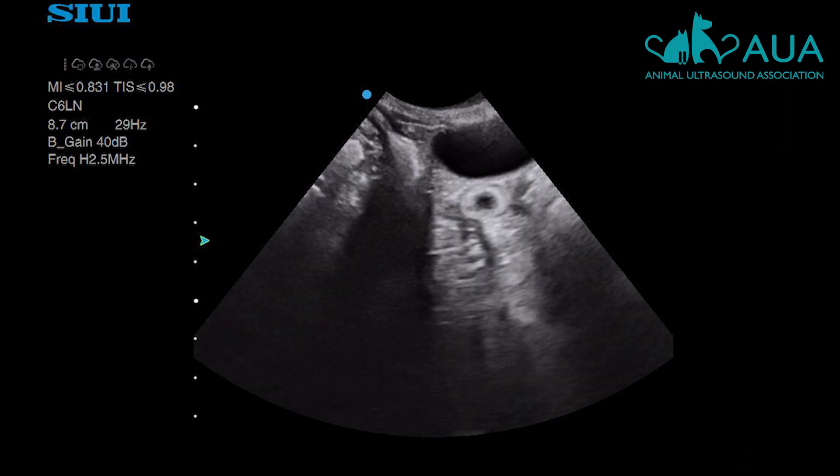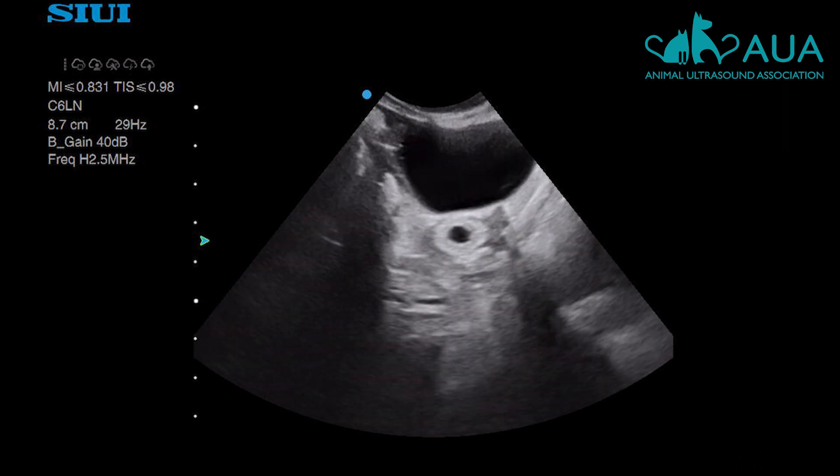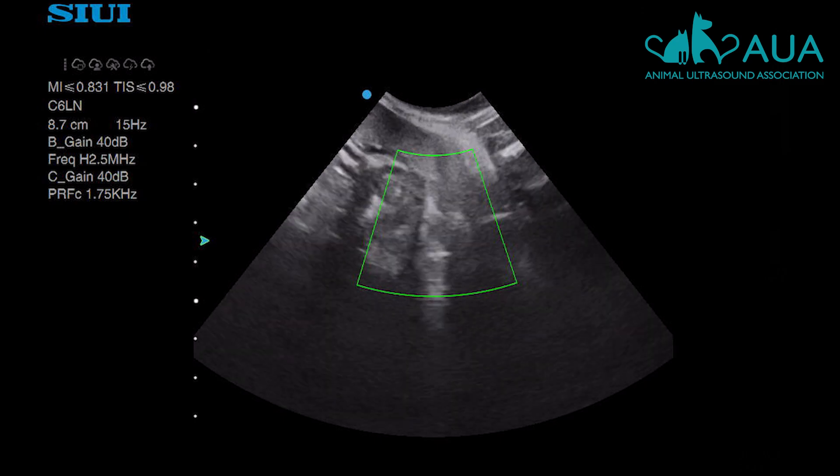First of all, as I rotate on it, it remains circular whatever way I cut it. Secondly, when I use color Doppler, I'm not seeing blood flow going through it.